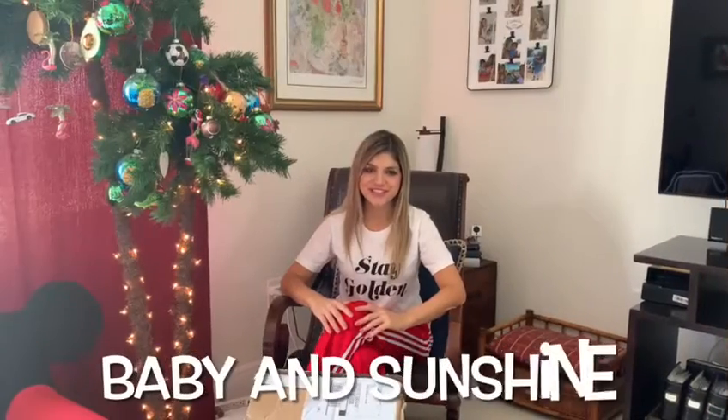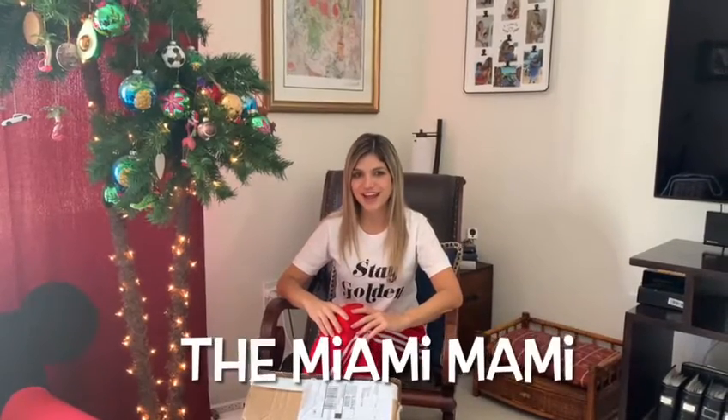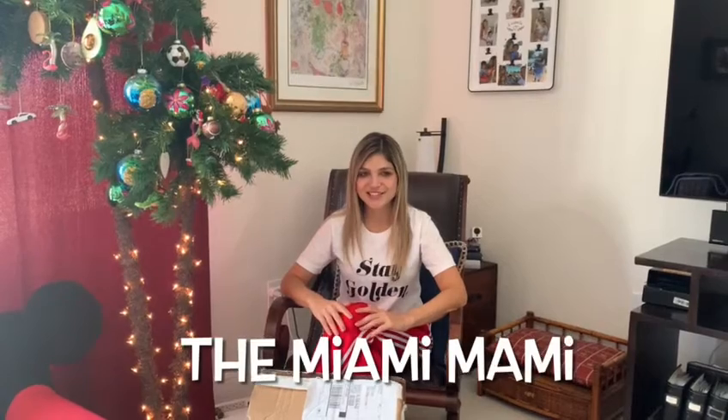Hello and welcome to Baby and Sunshine's YouTube channel. My name is Bella and I'm a mom blogger at The Miami Mommy. I discovered Baby and Sunshine and their amazing products a few months ago in August 2020, and ever since I've been a big fan.